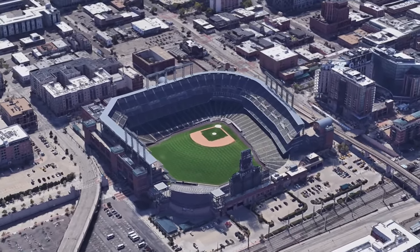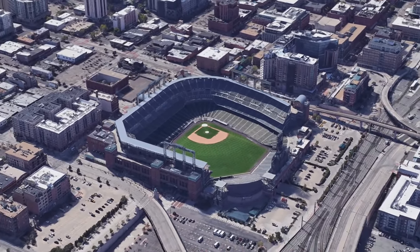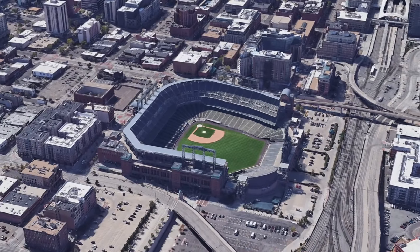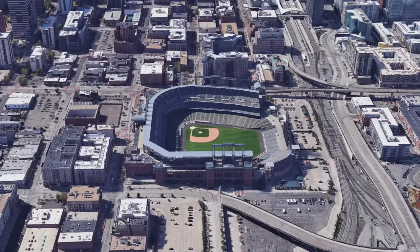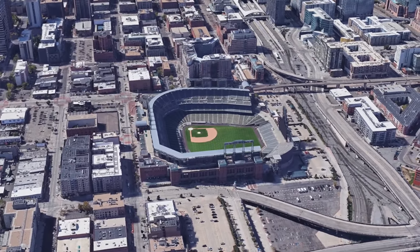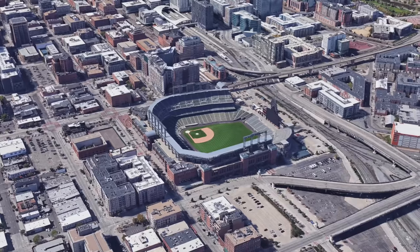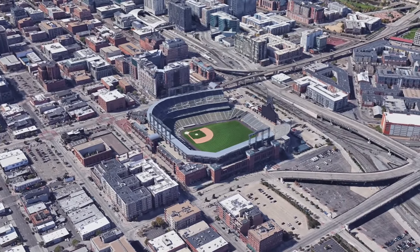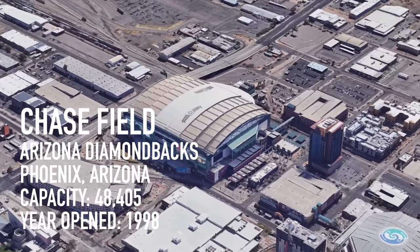I will give Coors Field credit — in 27 years, at least they haven't changed the name once. It's your standard HOK Sports retro classic, but with bricks. It's well known that this is the only park where the balls are cooled in a fridge before the game to keep the amount of home runs down. But since the field area is also huge, they give up a ton of doubles and triples. Additionally, the Rockies give up a lot of talent to other teams in the league.